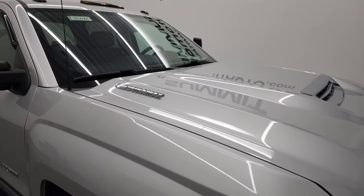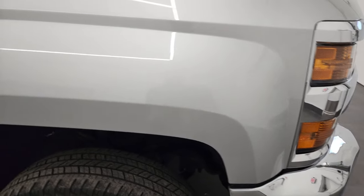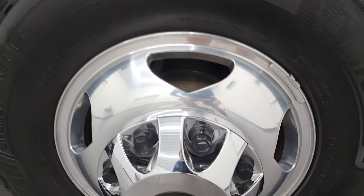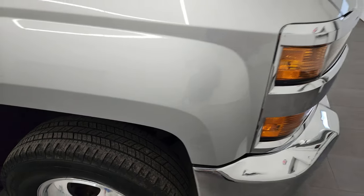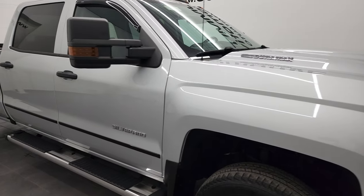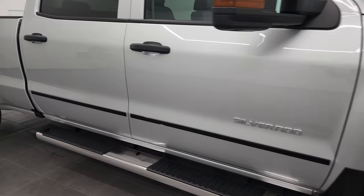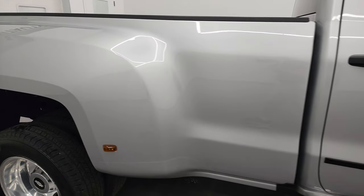I didn't see any dents or dings and you also get the clearance lights or cab lights up top. The passenger side front fender has no dents or dings and the passenger side front rim has no scuffs or scrapes. Silver Ice Metallic has just a little bit of metal flake to it — really good-looking silver, one of my favorite silvers on any vehicle. As you go down this side of the 2019 Chevy Silverado 3500, take note of how clean that body is and how reflective and mirror-like that paint is.